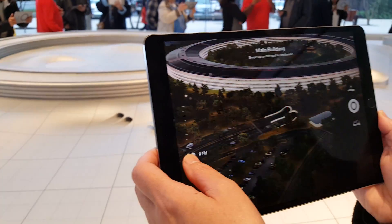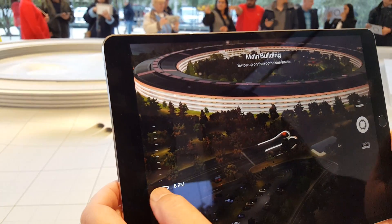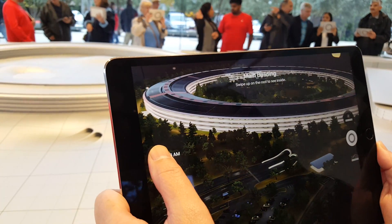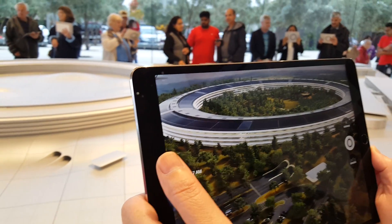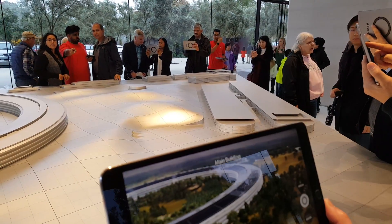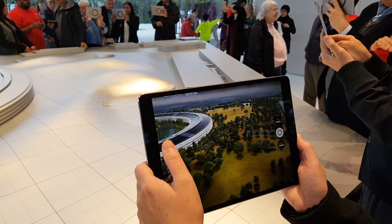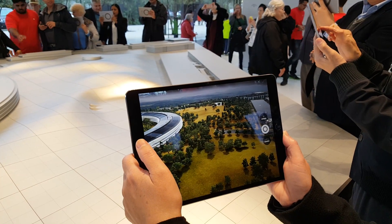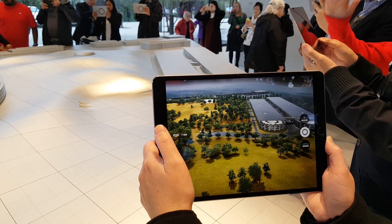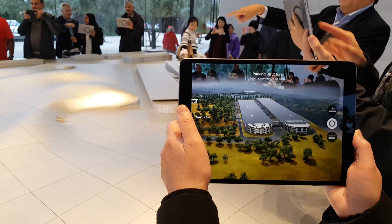And then what happens at 8 o'clock at night? More cars. And we can move it around the model, right? Yeah, we can move it around the model. That's cool — the other side of the tunnel.